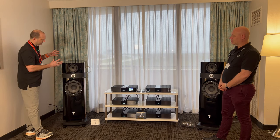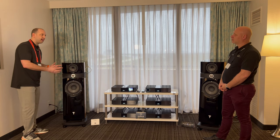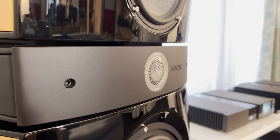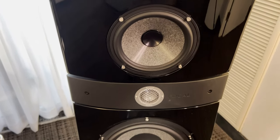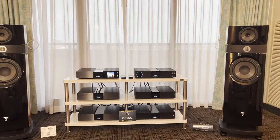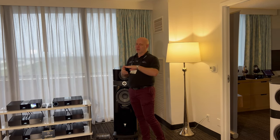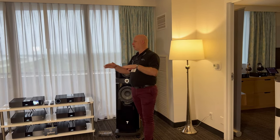These speakers have the beryllium tweeters and the W sandwich cones, and that kind of trickles down to the Sopra line — a little different in regards to how the midrange is tilted and the actual tweeter. What are the main differences between the Utopia line and the Sopra line? We do use beryllium in a lot of our products — in our Utopia, our Sopra, even Kanta, as well as in a lot of our custom integration products. Most people don't realize that even though we're using beryllium in all of these products, they're actually different drivers. In the Utopia we use what's called an IAL2, or Infinite Acoustic Loading 2 tweeter. We use an IHL, or Infinite Horn Loading tweeter, in the Sopra, and then another generation of tweeter in the Kanta and our 1000 series.